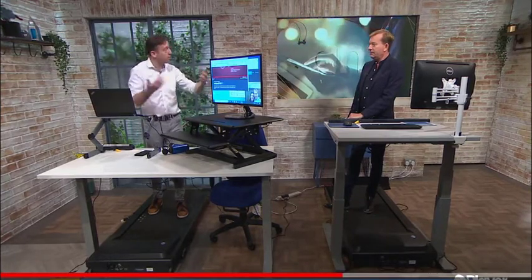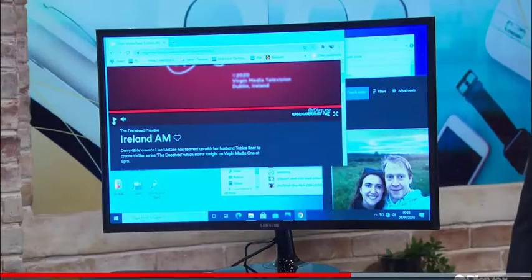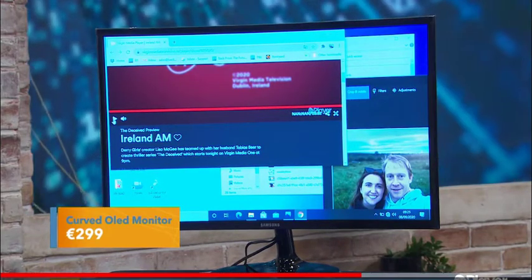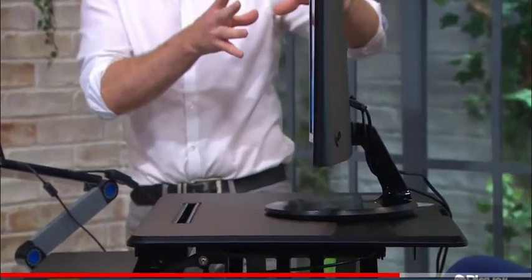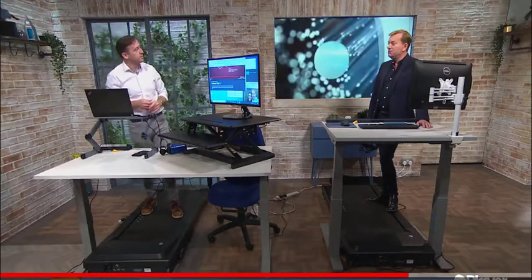Another thing people ask about is screens. We have so much screen time nowadays — computer, laptop, phone, TV — so it's a genuine concern. Using a decent monitor is a real hack to improving eye strain at the end of a long day. That's a curved screen here — it looks a bit odd but it's impressive. The curve means everything is equidistant when you look at the screen, so you don't have to constantly refocus. That 28-inch curved screen is €299, and after hours of work there's noticeably less strain compared to an iPad or smaller screen.